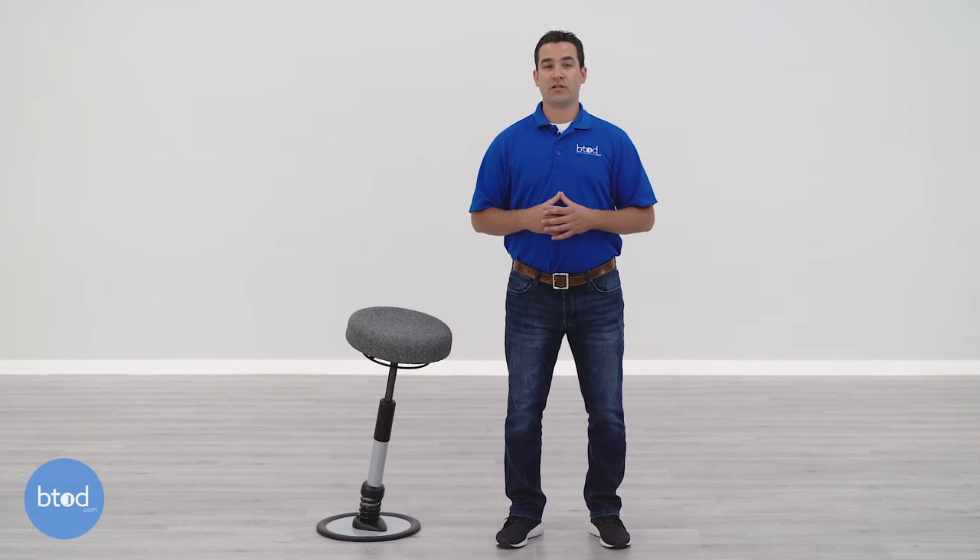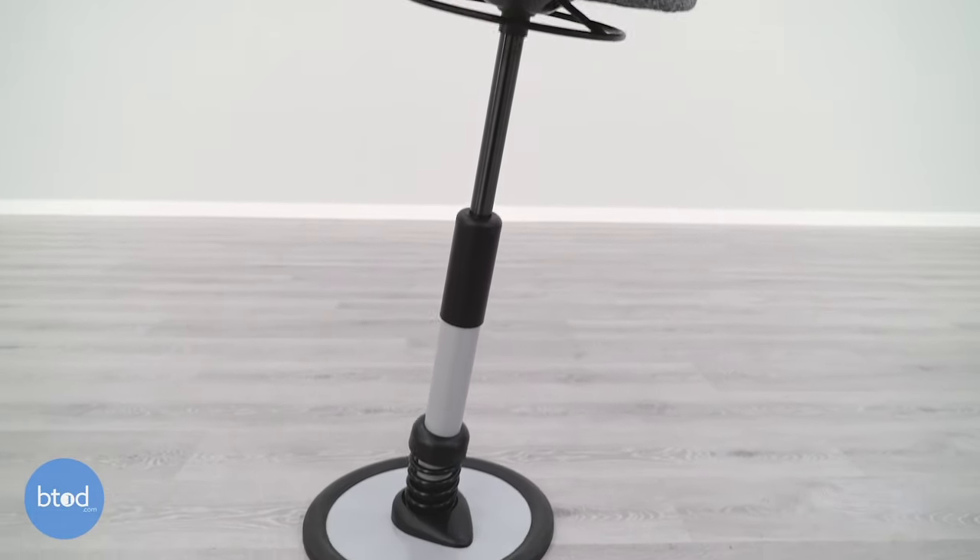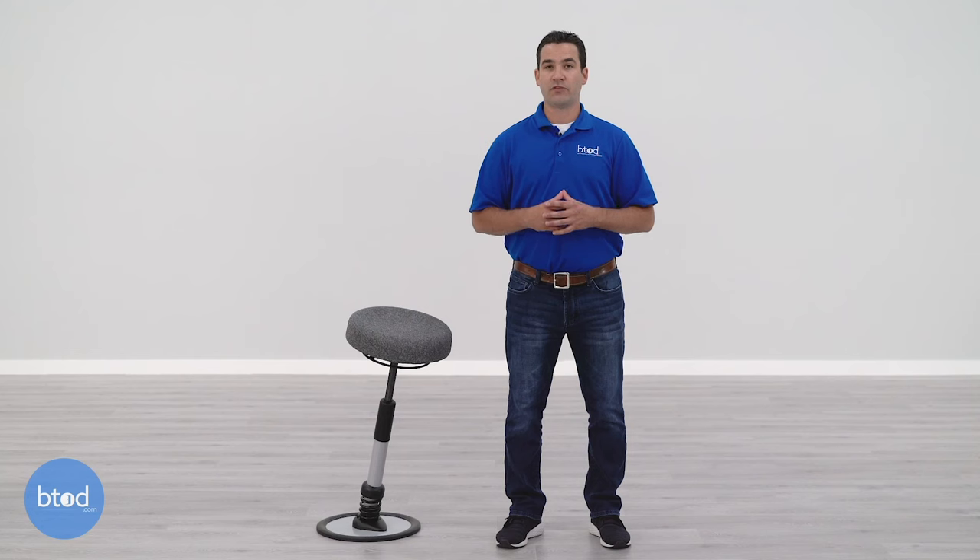The final thing that really makes this warranty stand out is that the warranty follows the chair and not the original purchaser — which is not something we typically see in the office chair industry. So if you decide to sell it secondhand or give it to someone else, they will also receive the remaining balance of your warranty.